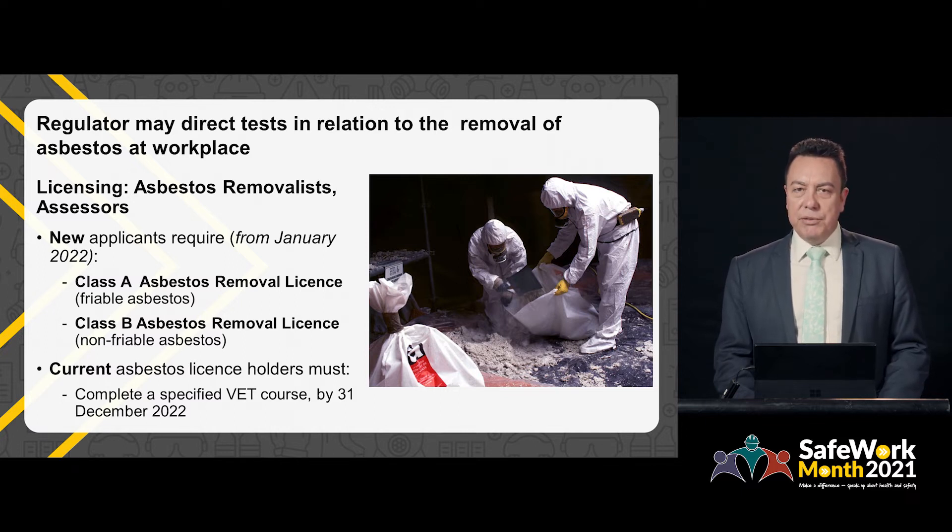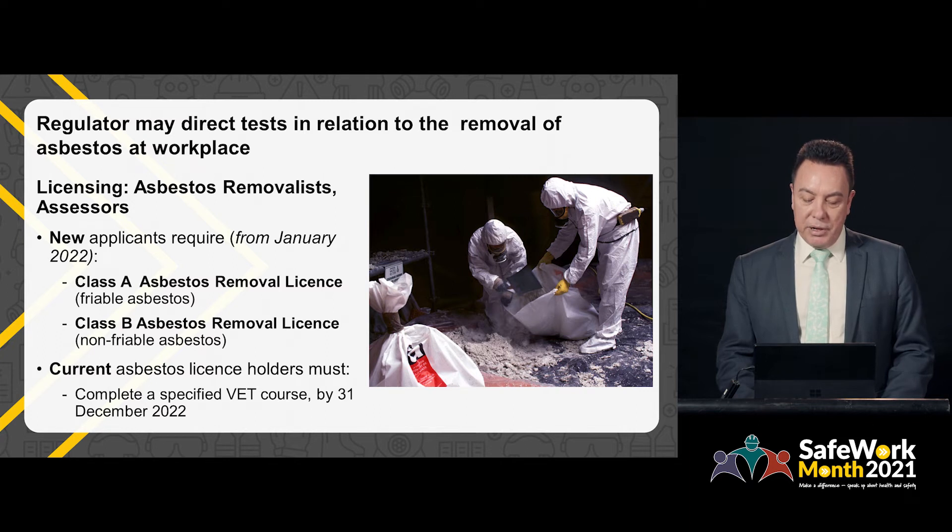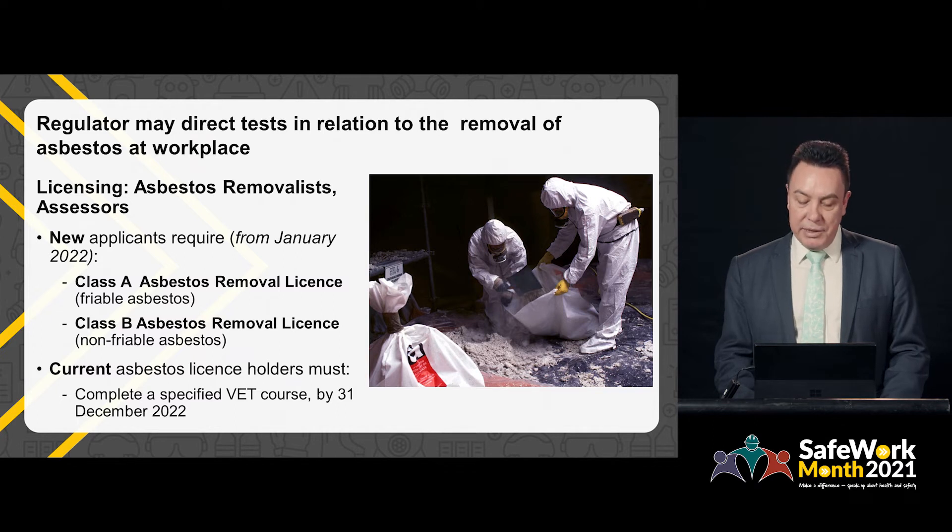In addition, from January 2022, there are new licensing requirements for asbestos removalists and assessors. New licence applicants will require either a Class A or Class B removal licence. The Class A removal licence replaces the unrestricted asbestos licence for dealing with friable asbestos. The Class B licence replaces the restricted asbestos licence for dealing with non-friable asbestos. Current holders of unrestricted or restricted asbestos licences under the Occupational Safety and Health Act will need to complete a VET course by the end of December 2022.